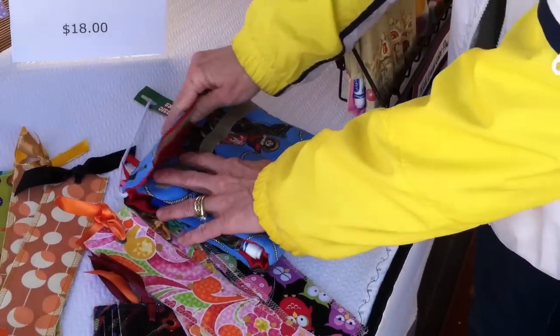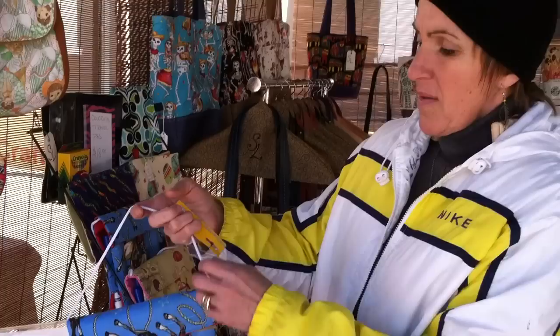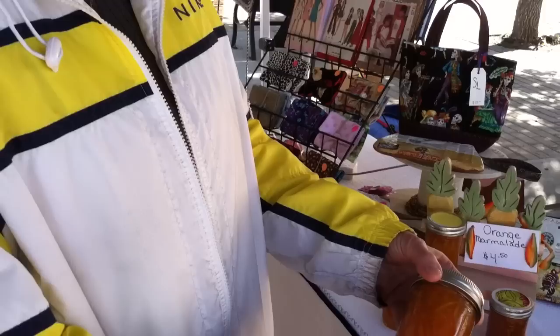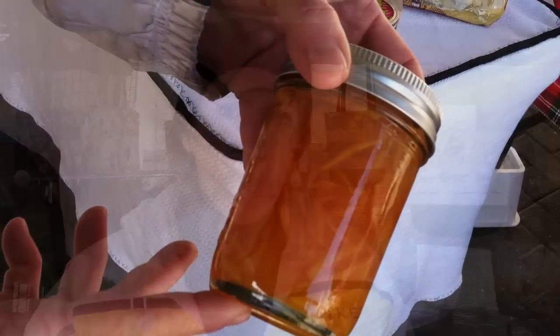Woods also creates an assortment of products for kids that were inspired by her own children, and even whips up some amazing orange marmalade from recipes she learned while growing up in Virginia. Today, Woods recognizes that the downtown artist market is a wonderful place to sell your goods and connect with the public.